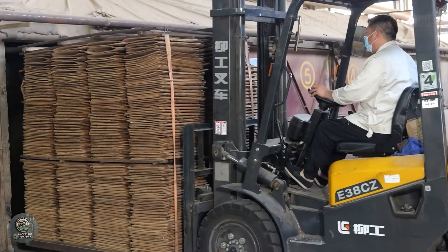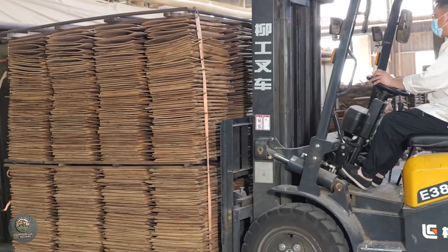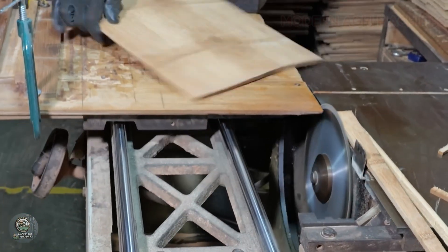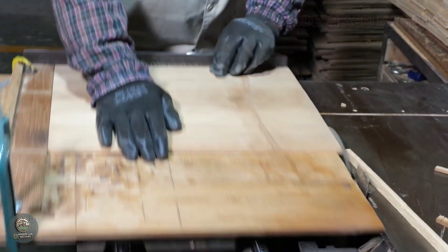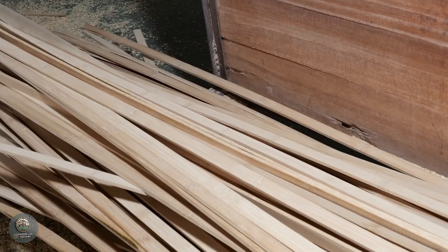The bamboo slats are cut to standard sizes and bonded together using high-pressure thermal pressing technology with food-safe adhesive, forming durable cutting board blanks. After pressing, the blanks are cooled and quality-checked before surface processing.